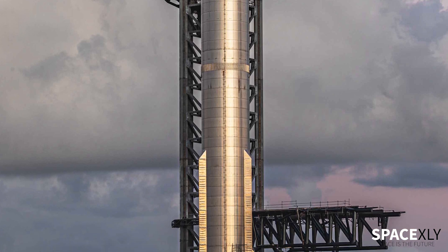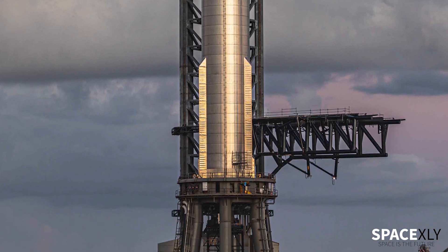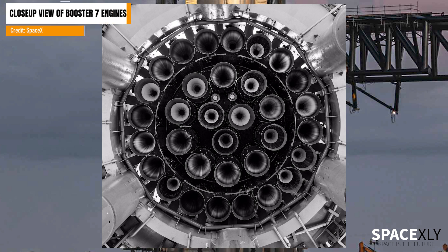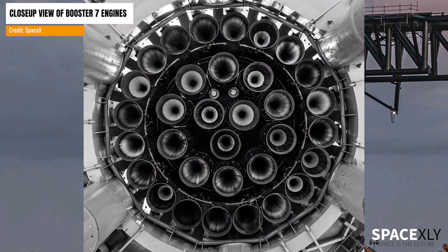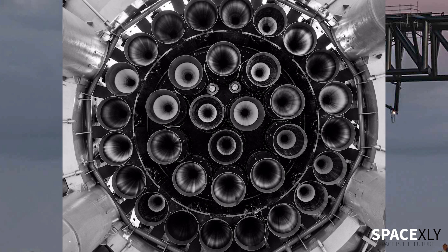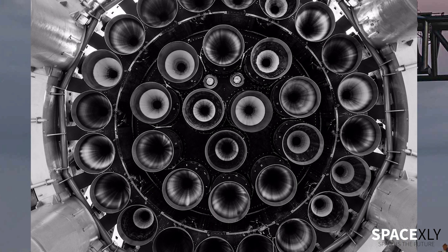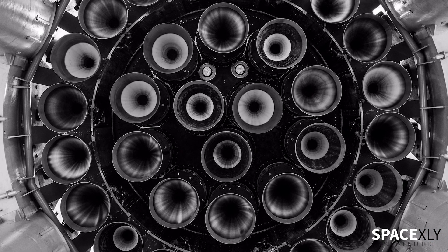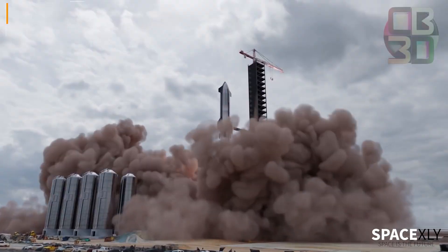Another image shows the underneath view of the gigantic Super Heavy Booster 7. Here you can see all 33 Raptor engines installed onto the most powerful rocket in the world. I bet you have never seen anything like this before.